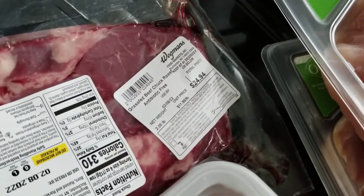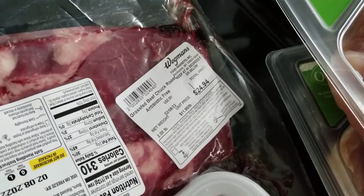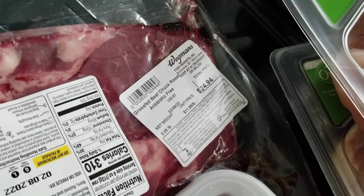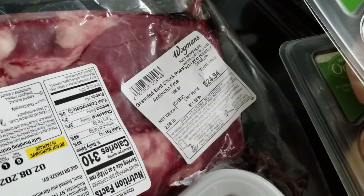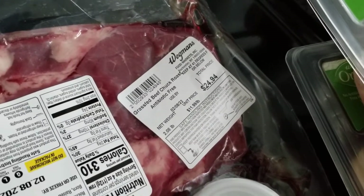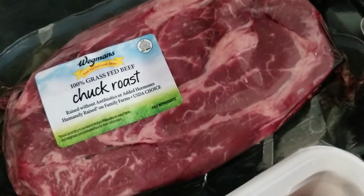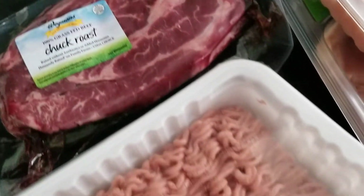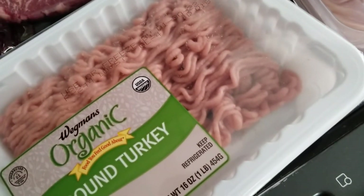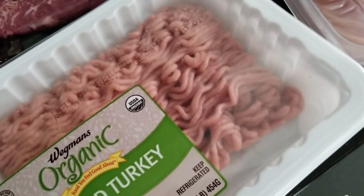We haven't really had beef since August — I haven't prepared any beef — so they wanted pot roast. I thought at least I'll try and get a healthier choice. This is about two pounds, which I think is more than enough for my two daughters. That was about $24, so that was the bulk of it. I also picked up the ground turkey — we'll probably do spaghetti, tacos, or chili with that.